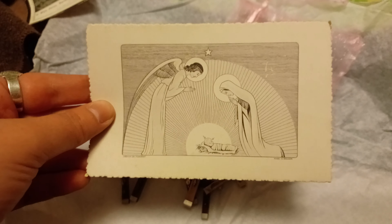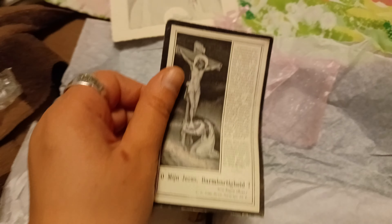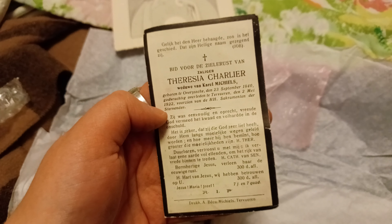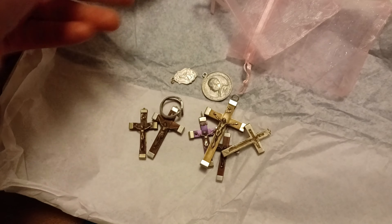She threw in a vintage Christmas postcard with her store name on it. This is my favorite Etsy shop ever — it's out of the Netherlands. She throws in little gifts, pink little bags, and also threw in this piece of vintage paper that I can't really read. That's what I got today.